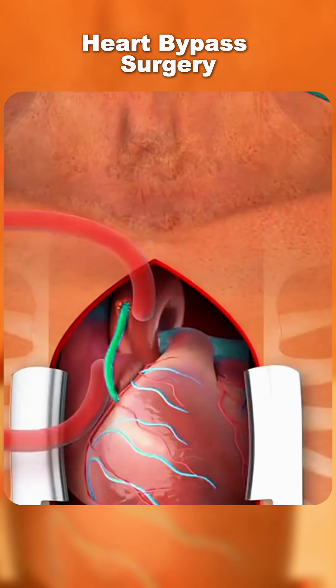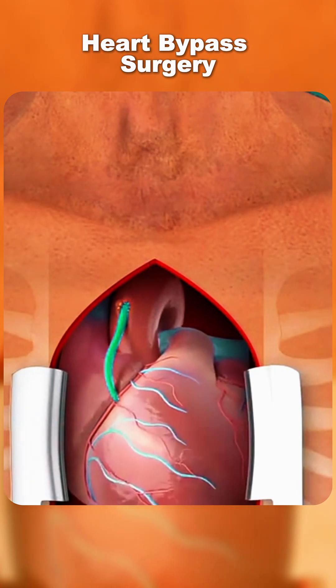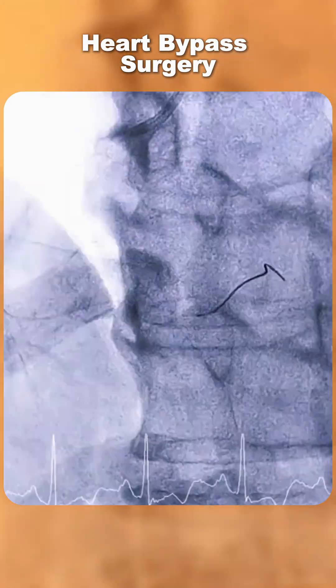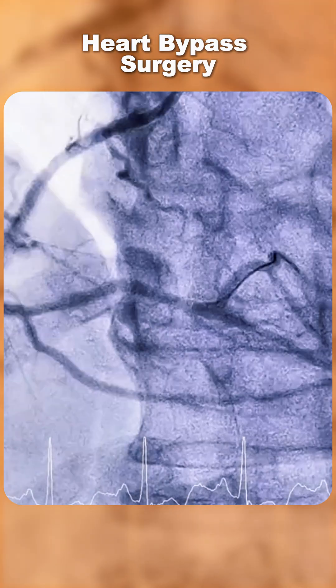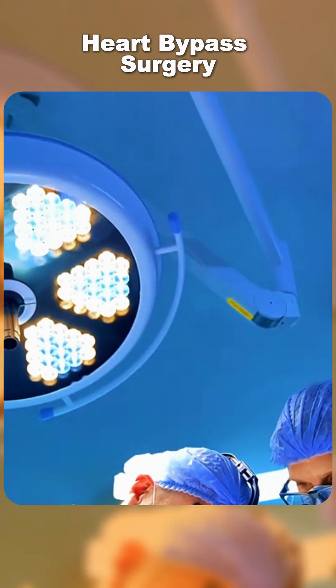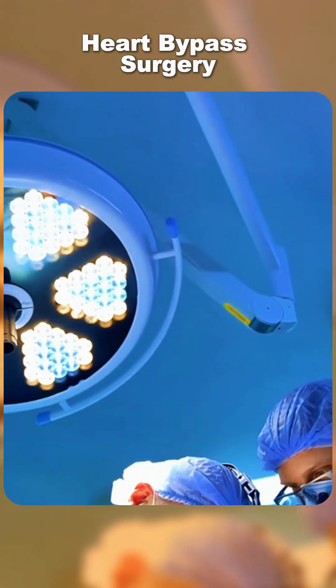After all bypasses are complete, the heart is restarted, the chest is closed, and the patient is taken to recovery. CABG improves blood flow, relieves chest pain, and helps prevent heart attacks. And that's how heart bypass surgery is performed.